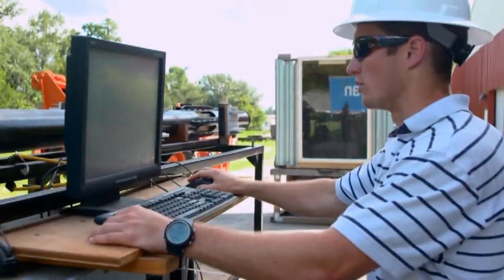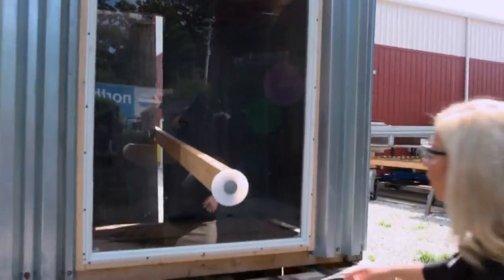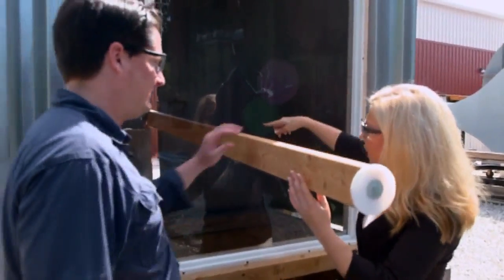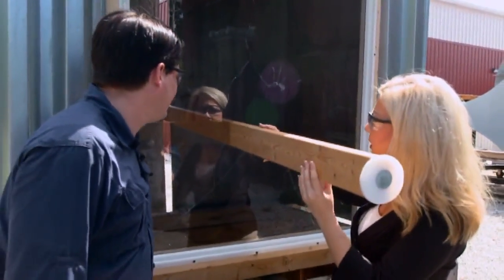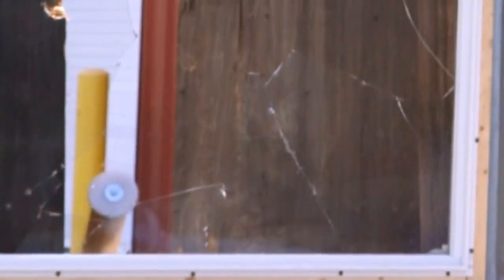We are armed, ready to fire in three, two, one. This plank smashes into a window to simulate flying debris. Wind engineers at the University of Florida have been conducting experiments like these for the past eight years. The data produced shows how building materials hold up in the most violent weather.